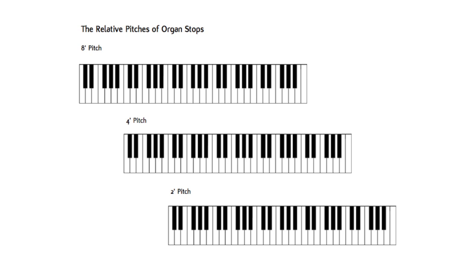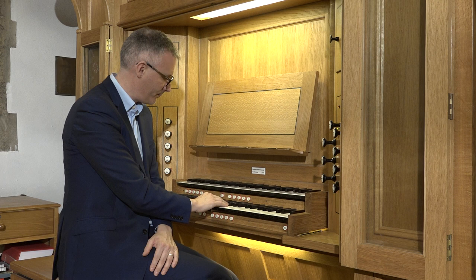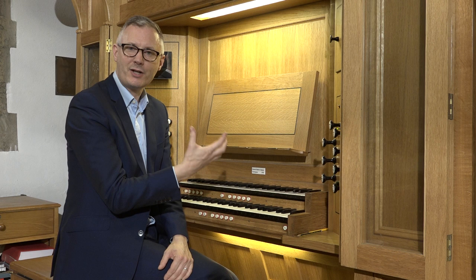In effect, as I build what is a chorus with three stops drawn at 8, 4, and 2-foot pitch, I'm playing three octaves at once. Mixture stops crown the chorus and are made up of several ranks of high-pitched pipes, and they give the organ its characteristic silvery tone.